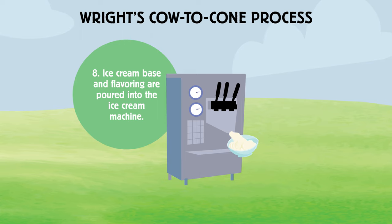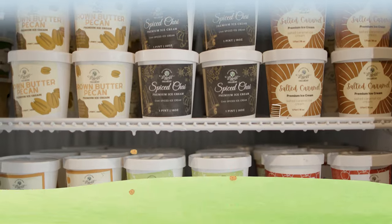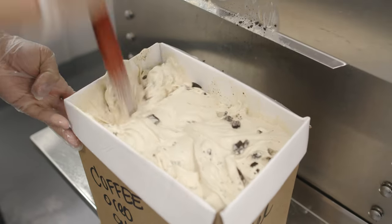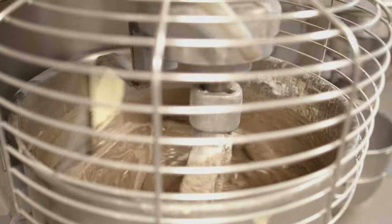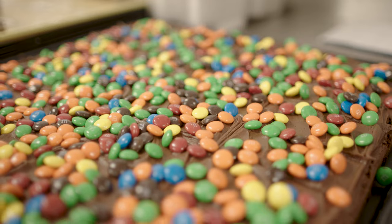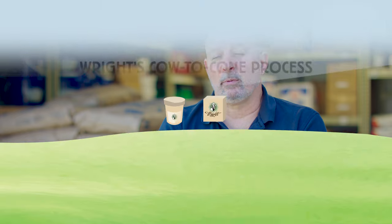Step eight in the cow to cone process is adding the ice cream base and flavorings to the ice cream machine. Step nine is removing the semi-frozen ice cream from the machine and adding inclusions made from our bakery. The bakery's role is that we're able to make all our own mix-ins — if they need brownies for a chocolate fudge brownie ice cream, or cake going into the funfetti ice cream, we make all of those things and they fold that stuff in after it's been churned. All of the mix-ins they need to create these unique flavors, we're able to provide right on site.